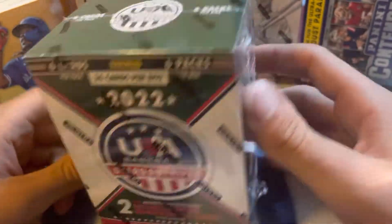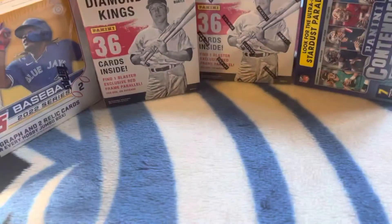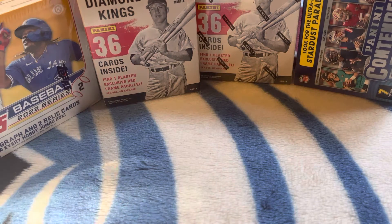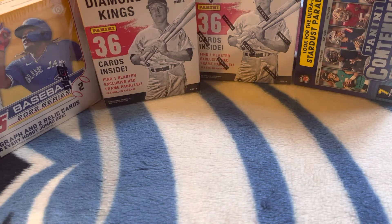Hey guys, like the card collector here, and we have a USA Baseballs booster box again — it has a signature and a jersey card in it.